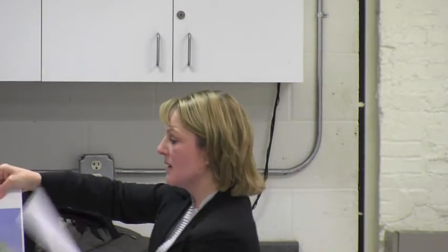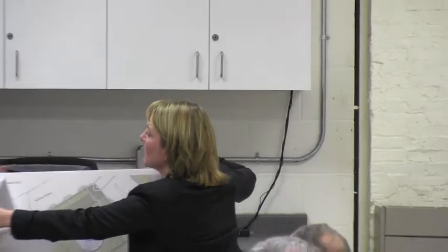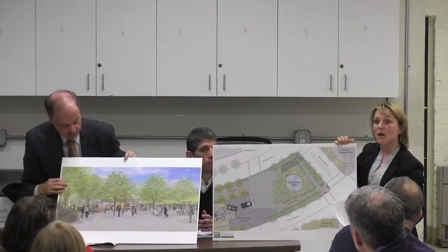We do have a couple of renderings — you can come up and take a look. This is the new carousel design, and this is the carousel park. I can take a couple of questions if you want.